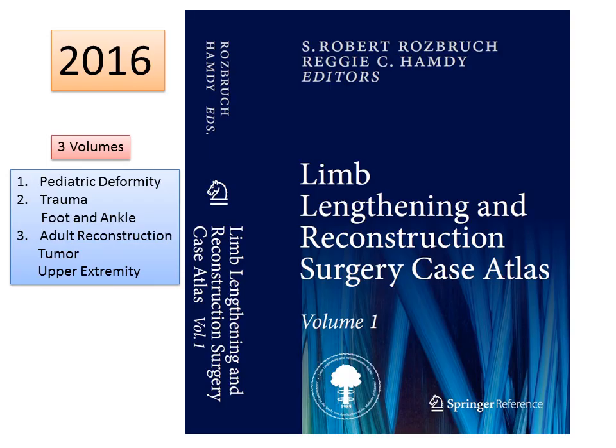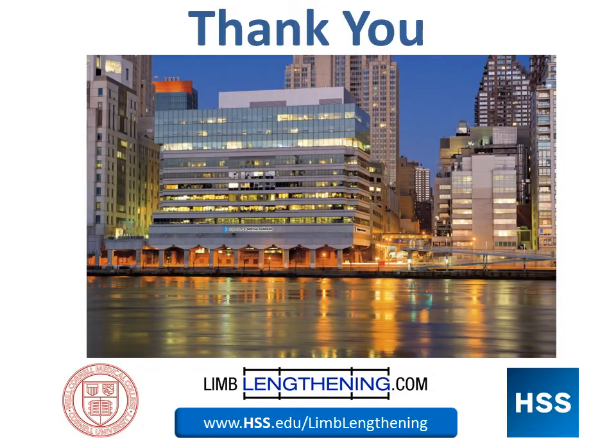If you're a professional watching this presentation, you may want to take advantage of this resource — the Limb Lengthening and Reconstruction Surgery Case Atlas, three volumes containing the gamut of limb lengthening. Thank you for your attention, and I hope this has been an informative update on stature lengthening surgery.